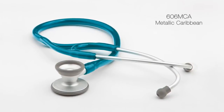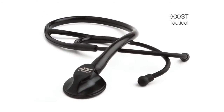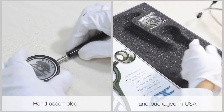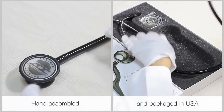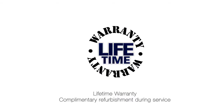Selected models are available in special finishes and a variety of tubing colors. Every single AdScope is assembled, inspected, and packaged in the USA. AdScope stethoscopes are backed by the industry's most comprehensive warranties.